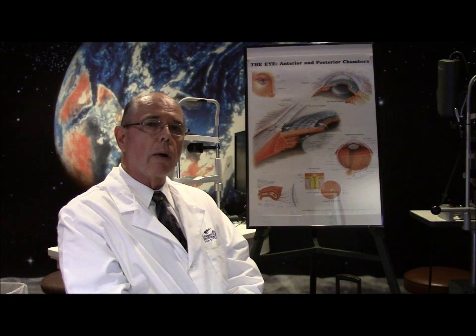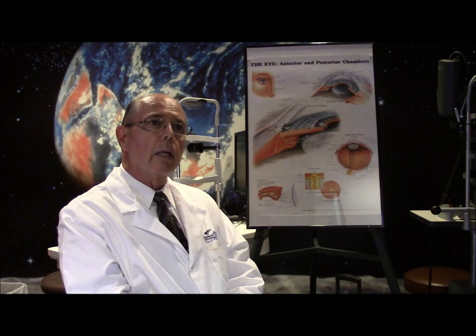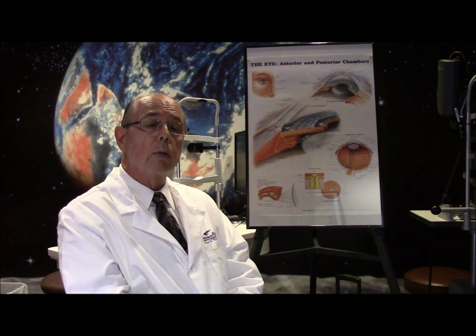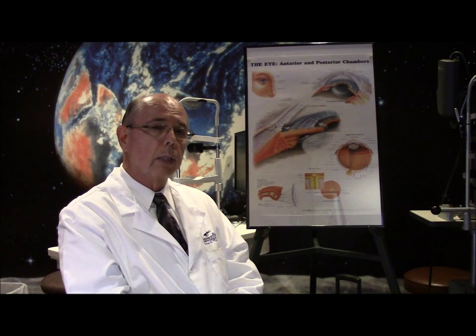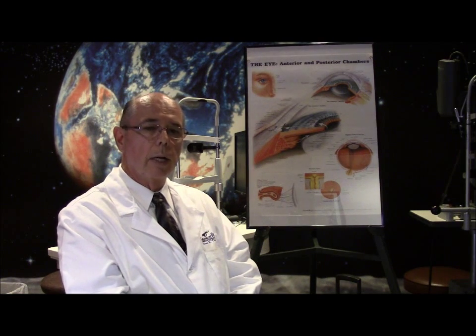It probably occurs in maybe 1% of the population, much higher in women, and it is an inherited process — specifically an autosomal dominant inherited process with a variety of penetration. That is, not everyone gets it, but it is a dominant type of inheritance.